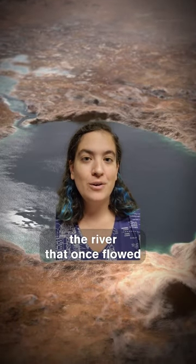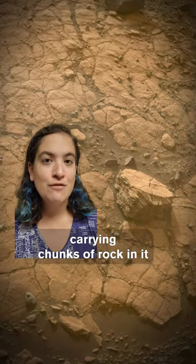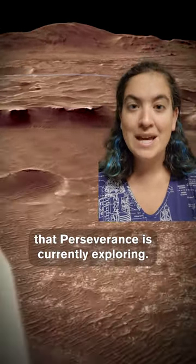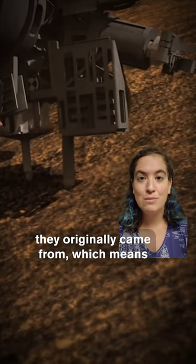The river that once flowed into Jezero crater, where Perseverance landed, carried chunks of rock in it from all along its length into the crater, where they became part of the river delta that Perseverance is currently exploring. These pebbles carry all kinds of information in them about the places they originally came from.